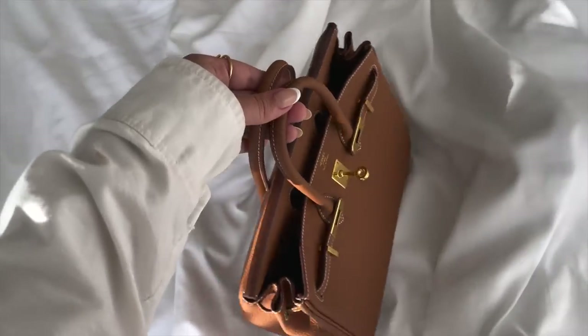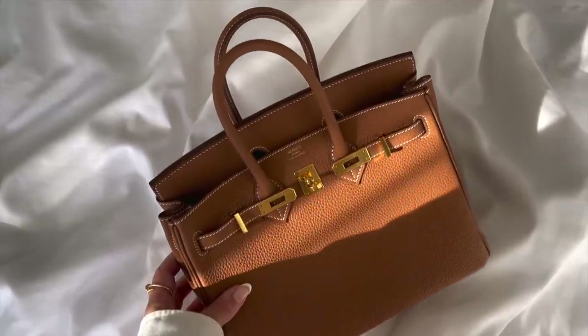This one was hard to decide. In second place — and not first — I'm putting my gold Birkin 25. This bag was a dream come true and I cannot explain how much I love it. The reason I'm putting the black one first is because the gold needs a twilly most of the time since it's a lighter color, requires a little more care, and doesn't match with almost everything the way the black one does. It's in Togo leather with contrast stitching in gold color and gold hardware — I adore it.